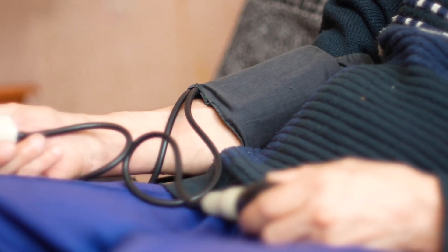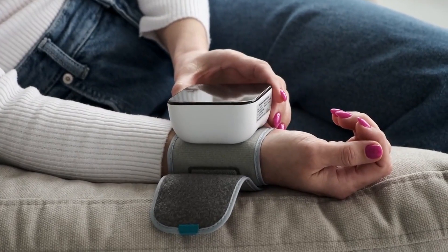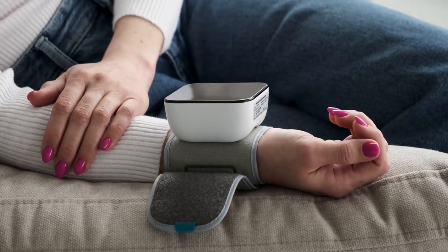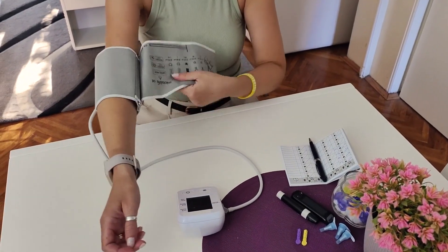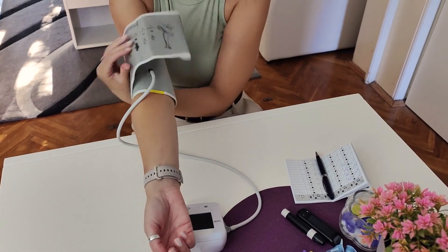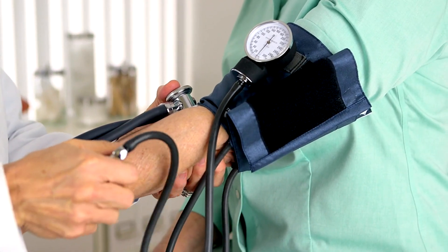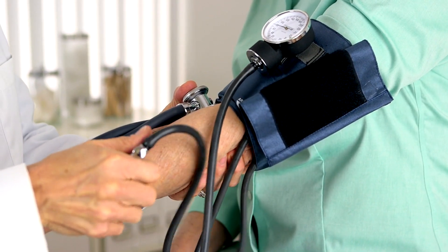Backed by scientific research: The effectiveness of Vano Plus 8 Trademark is backed by scientific research, ensuring that you are getting a product that delivers accurate results. The ingredients in Vano Plus 8 Trademark have been carefully selected based on their proven benefits for heart health, and the formula is designed to maximize the impact of each component. This commitment to quality and effectiveness makes Vano Plus 8 Trademark a trusted choice for anyone looking to support their heart health.